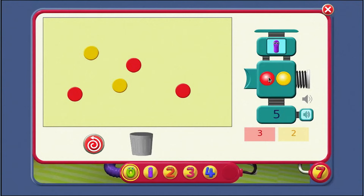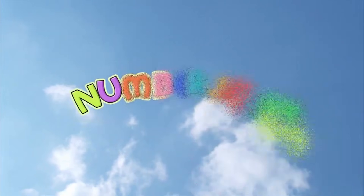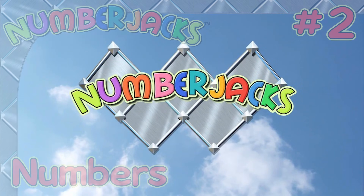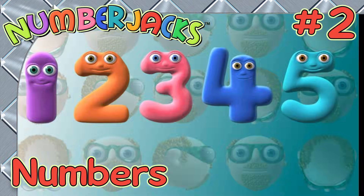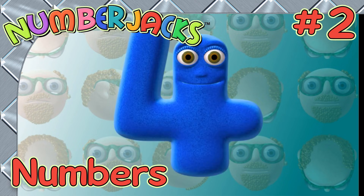Well done, Agent! You know those numbers. Here's your certificate. If Number Jacks Agent has watched Training Video 1: Know your numbers 1 to 5 — hooray! Bye for now. The Number Jacks are on their way. Well done, Agent. Hope you know your numbers 1 to 5 now. And do keep watching and learning with the Number Jacks.